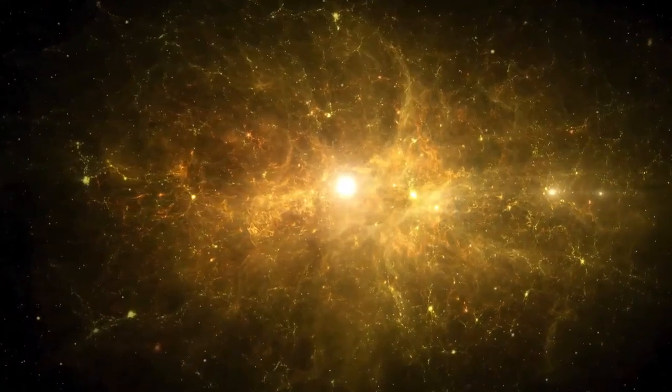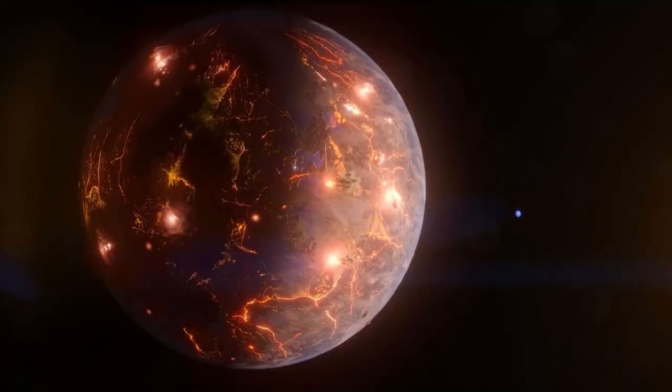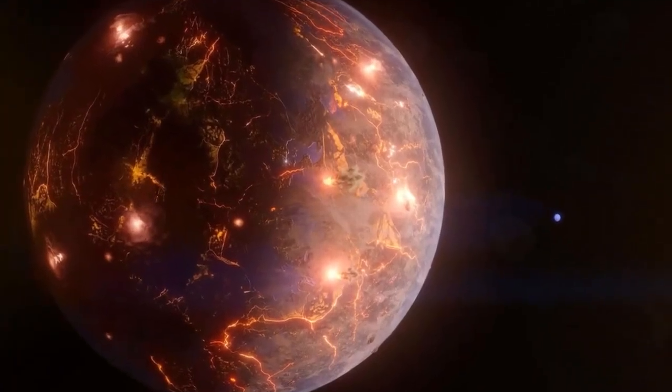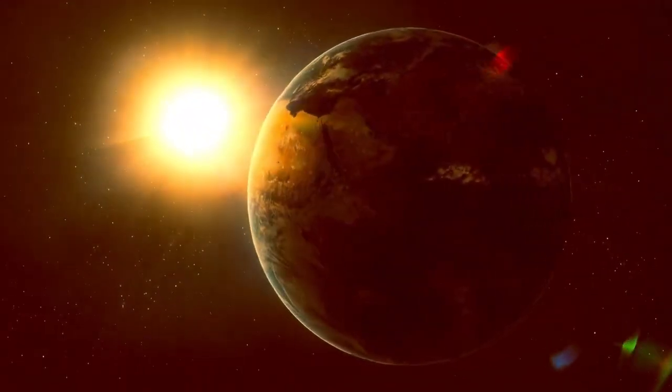This planet is about 1.17 times the size of Earth, placing it firmly in the category of Earth-like exoplanets. But what really sets it apart is its position within the habitable zone of Proxima Centauri, also known as the Goldilocks zone.